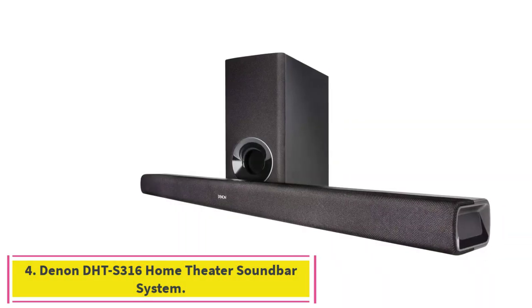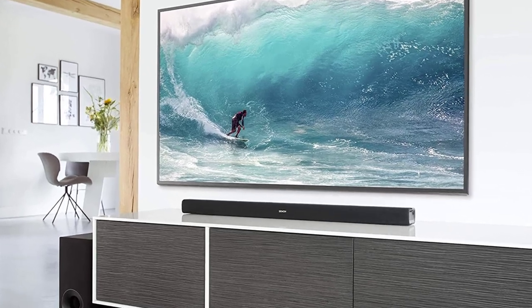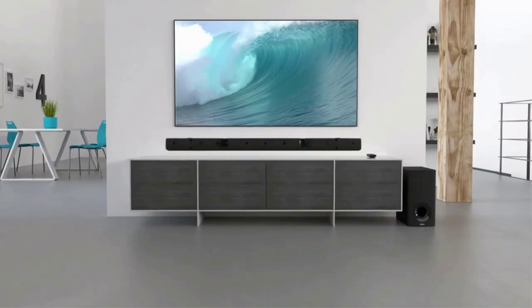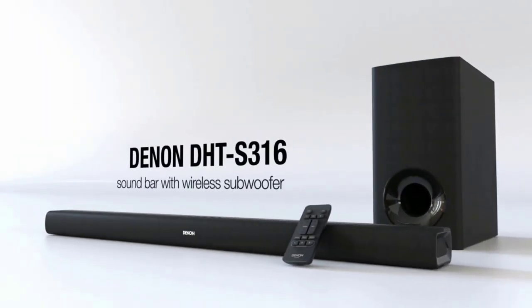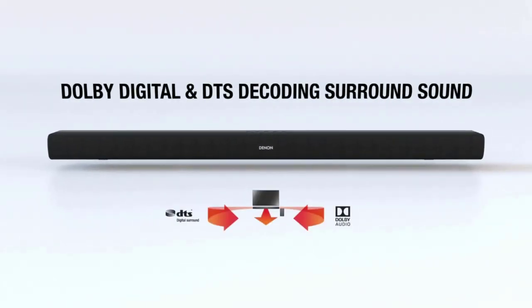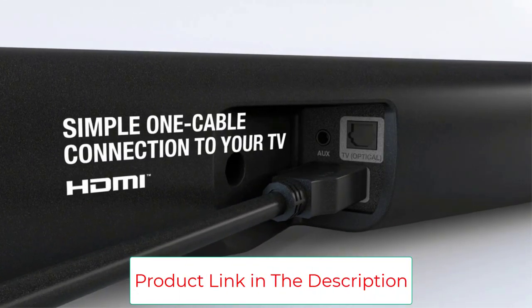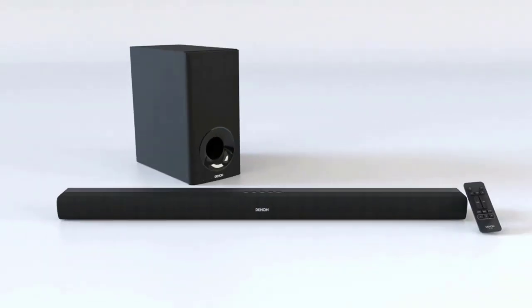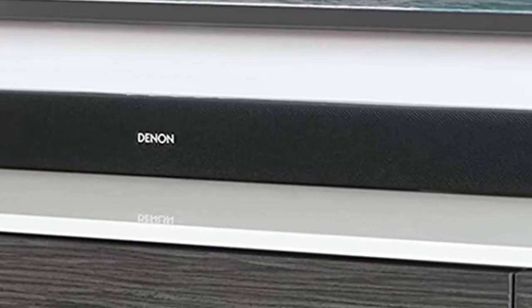Number 4: the Denon DHT-S316 Home Theater Soundbar System. Ranked as having one of the best wireless speakers, Denon is notable for producing quality home sound systems with serious space. This one in particular has powerful bass, along with the capability to stream music and a dialogue enhancer feature to provide you with clear audio. Transform any TV into a home entertainment center with the Denon DHT-S316. The low-visibility, wall-mountable soundbar features high fidelity sound with two-way speakers and a wireless subwoofer. Denon virtual surround technology creates a powerful, realistic home theater experience through Dolby Digital, DTS decoding and the Denon proprietary dialogue enhancer for crystal clear dialogue at any volume.